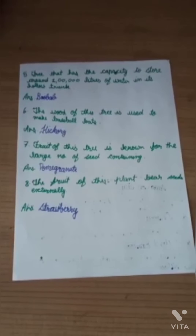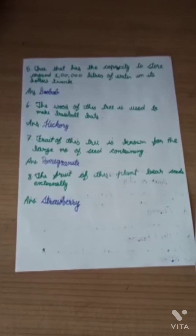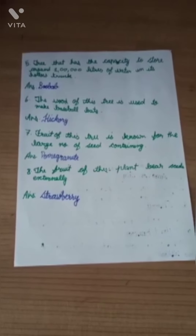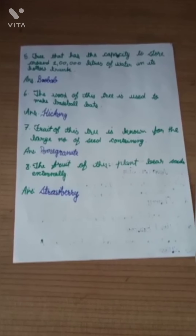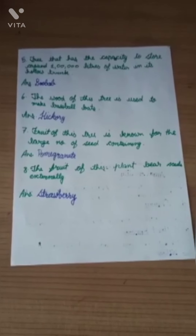Question number 5: Tree that has the capacity to store around 1 lakh litres of water in its hollow trunk. Answer is Baobab. Question number 6: The wood of this tree is used to make baseball bats. Answer is Hickory.